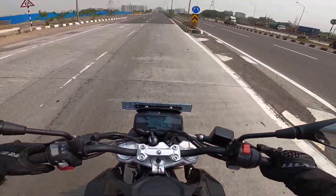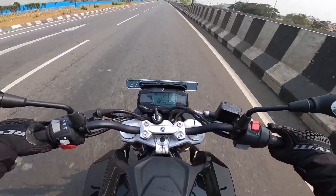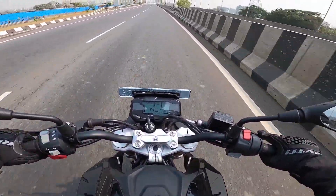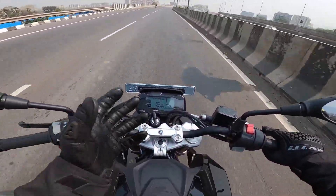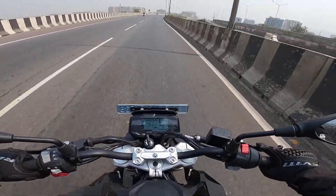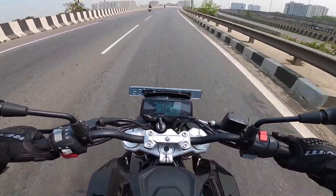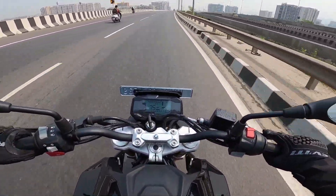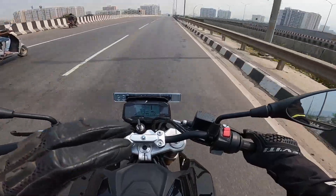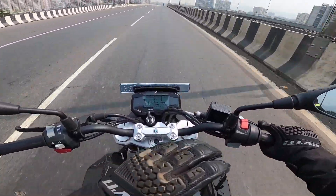Although this motorcycle can do serious triple-digit speeds, there is no useful flyscreen provided. You can buy something from the aftermarket, but BMW Motorrad does not offer it in their accessories kit either.